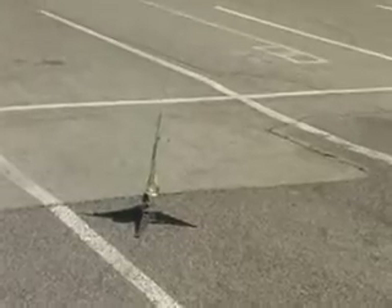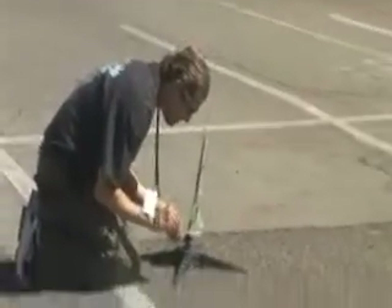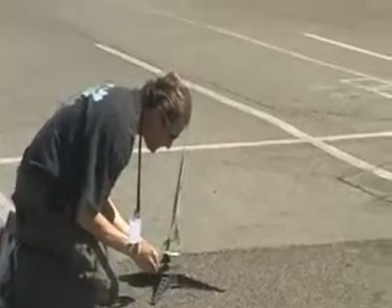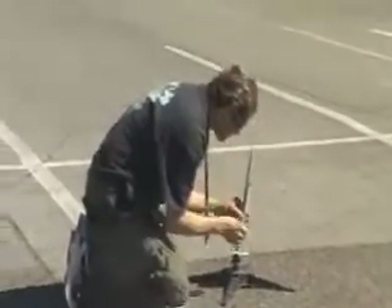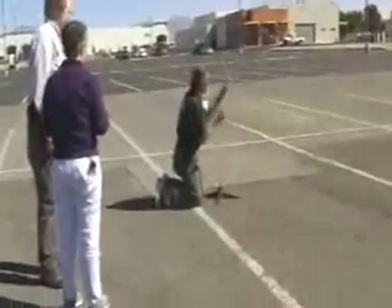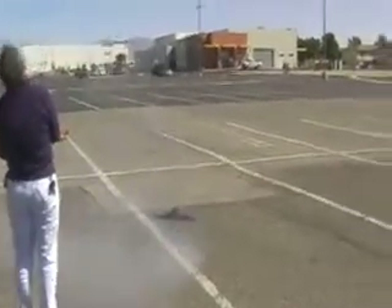All right, let's try that. You ready? Back again, safety in. Four, three, two, one. All right. Put a fuse in it, right? Let's try it — push it in. Four, three, two, one. Here it comes. All right.